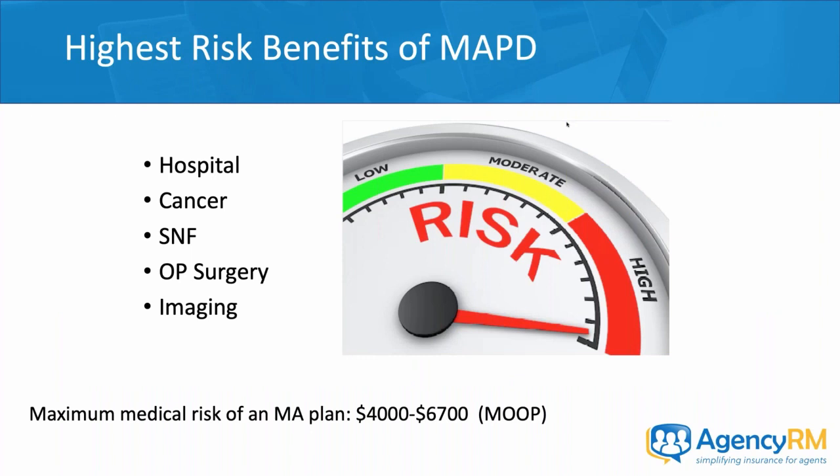So what are the highest-risk benefits of a Medicare Advantage plan? Hospital and cancer — those are the two big ones. For hospital, you're looking at around $1,800 to $2,000 for a single hospital stay. For cancer, with chemotherapy and radiation typically at 20% co-insurance, you're probably hitting your max out-of-pocket, which is between $4,000 and $6,700 on a Medicare Advantage plan.